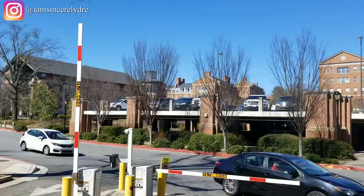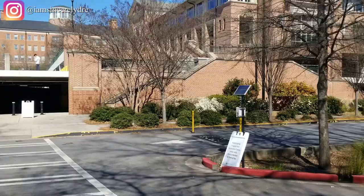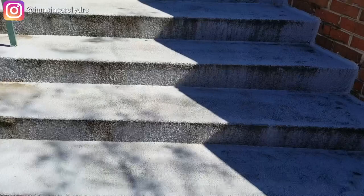Now here's just the Tate Parking Deck — it's one of the decks that a lot of people come to when they're a visitor or guest on campus, but of course students can park there as well. Coming to UGA, you've got to get used to stairs and hills. If you're not used to them, trust me, you're going to be a pro by the time you graduate.